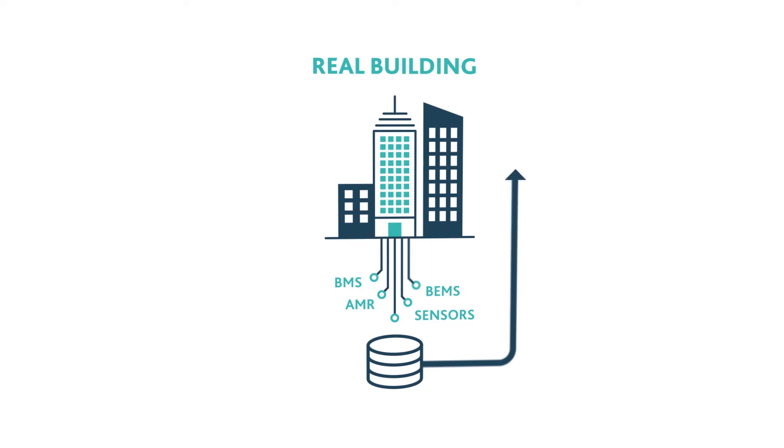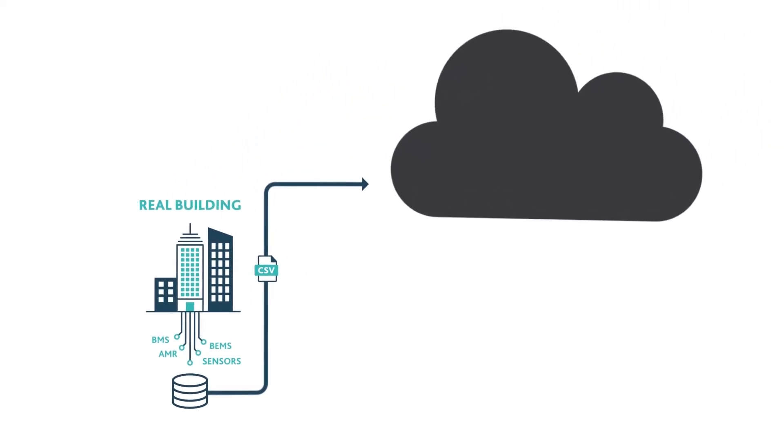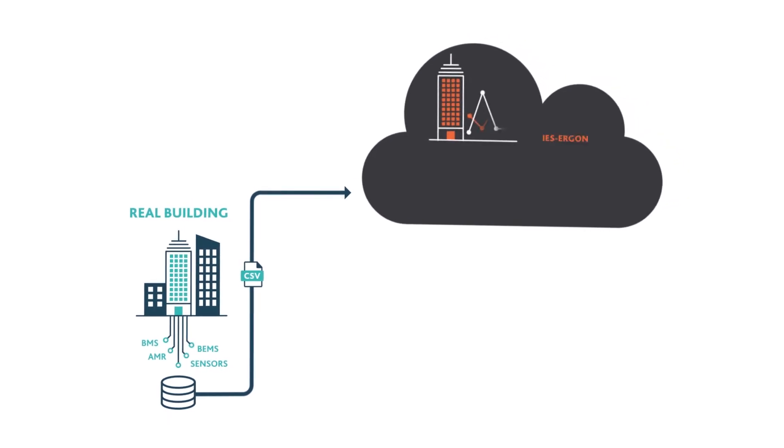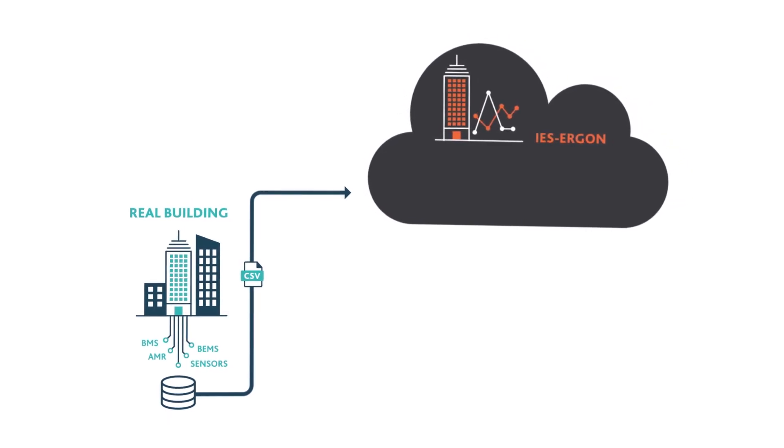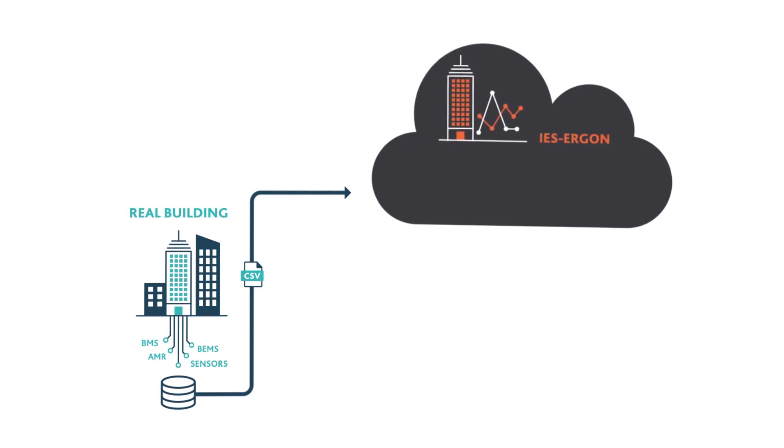IES Ergon then works with IES VE to unlock the value in this data by enabling you to easily upload and structure information from multiple sources on one central cloud platform. It can handle any time series operational data down to one minute and automatically irons out discrepancies and time steps while helping fill missing data gaps.